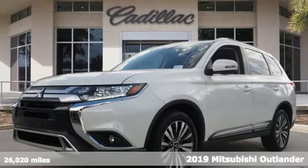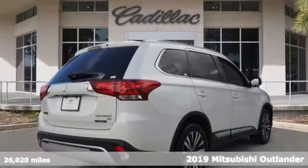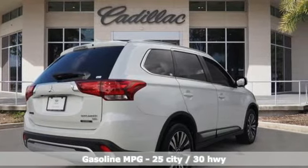It's a 2019 Mitsubishi Outlander. This Outlander is the family-friendly crossover utility vehicle waiting to hit the trail with a perfect balance of power, performance, and an unforgettable ride.